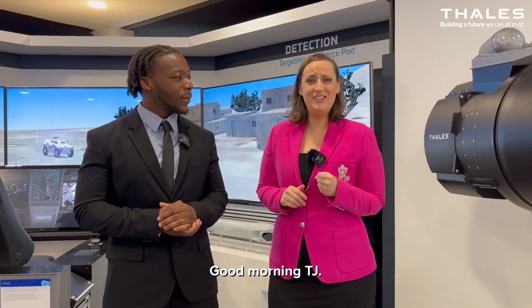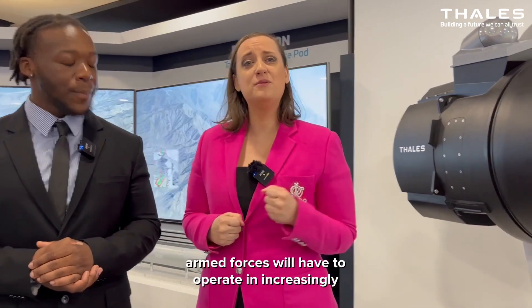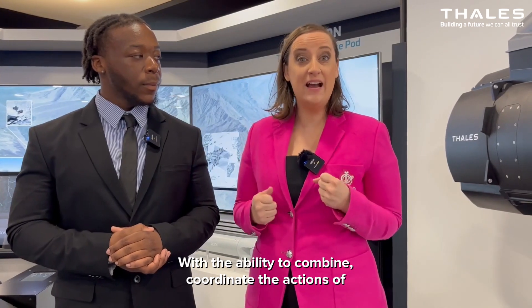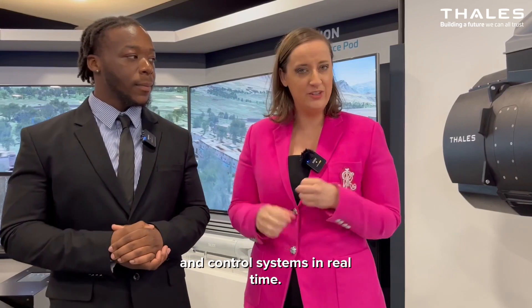Good morning, TJ. With the return of high-intensity conflicts, the armed forces will have to operate in increasingly contested environments and rely on our air combat systems with the ability to combine and coordinate the actions of sensors, effectors, and command and control systems in real time.